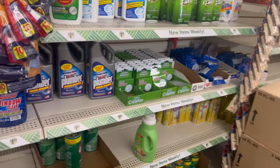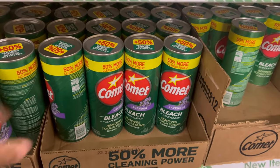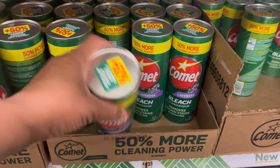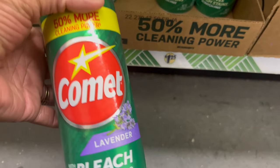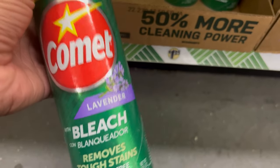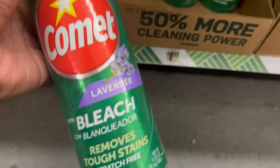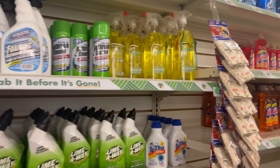When you're cleaning up, I highly recommend you get you some Comet — old school, old school. I've never seen this kind — this one got lavender bleach in it. Somebody told me last time I bought Comet at Dollar Tree that it's cheaper at Walmart, so I'm gonna go see which one is cheaper — dollar twenty-five or Walmart.